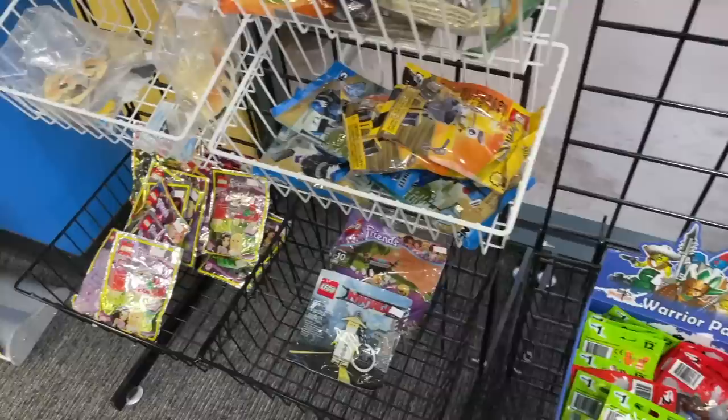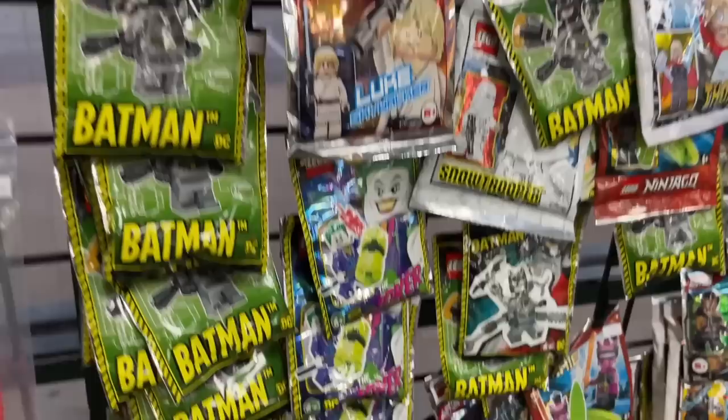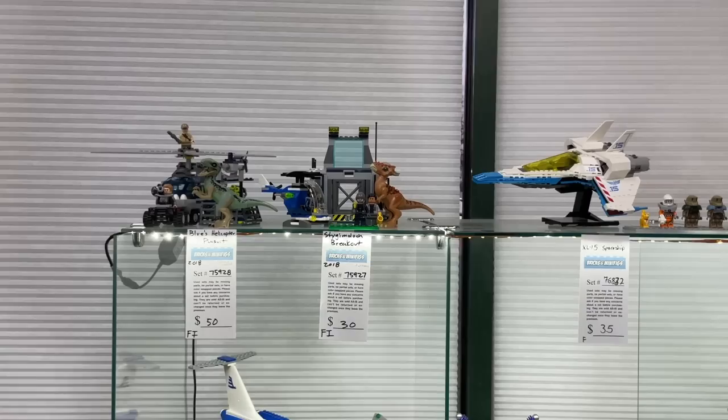Along the front wall they have a ton of different foil packs and poly bags - a lot of Marvel, Star Wars - some have ships, some have minifigs. Something I haven't seen before is this little poly bag - looks like a Knight's Kingdom one. What year is it from? Oh wow, from 2000 - that's insane. We've been working on the LEGO city and the 90-year anniversary castle; I feel like this would look really cool in there.